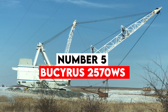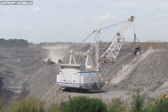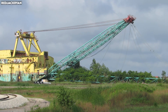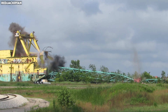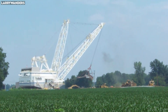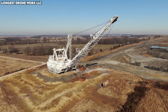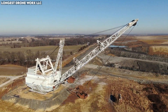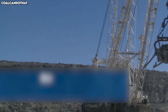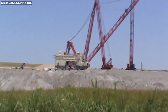Number 5: Bucyrus 2570 WS. Draglines are the giants of open-pit mining — towering machines designed to remove vast quantities of overburden. Among them, the Bucyrus 2570 WS stands out as one of the largest and most powerful draglines ever constructed. This behemoth doesn't roll on wheels or tracks — it walks. Standing nearly 20 stories tall and weighing around 6,000 tons, the 2570 WS moves across mining sites using enormous mechanical feet that lift and slide the machine forward. It may only advance a few feet per step, but when it swings into action, it can move tens of thousands of tons of earth in minutes. Its drag bucket, suspended by a complex web of cables, can hold more than 100 cubic meters of material — one swing can strip away earth equivalent to an entire swimming pool.